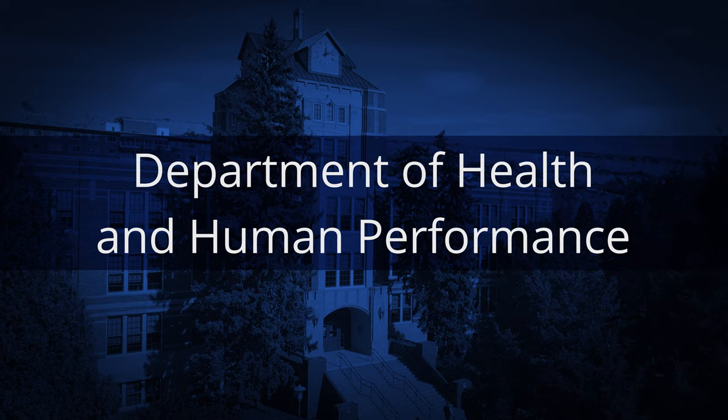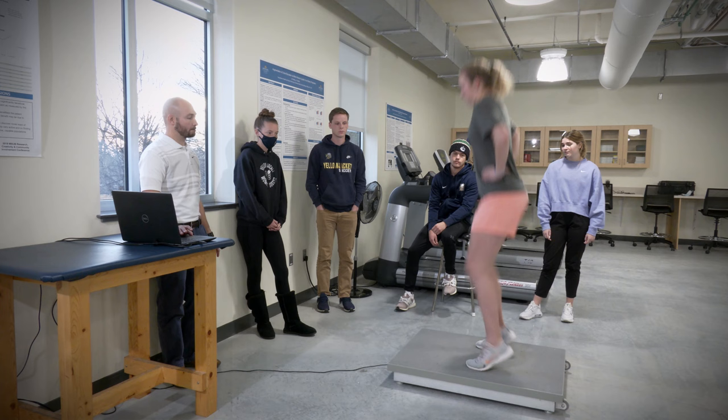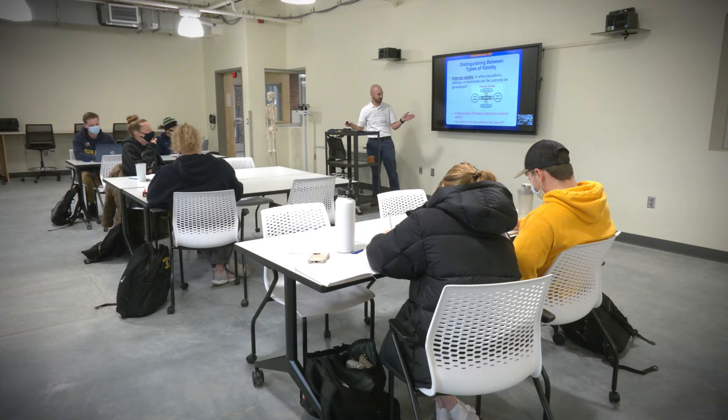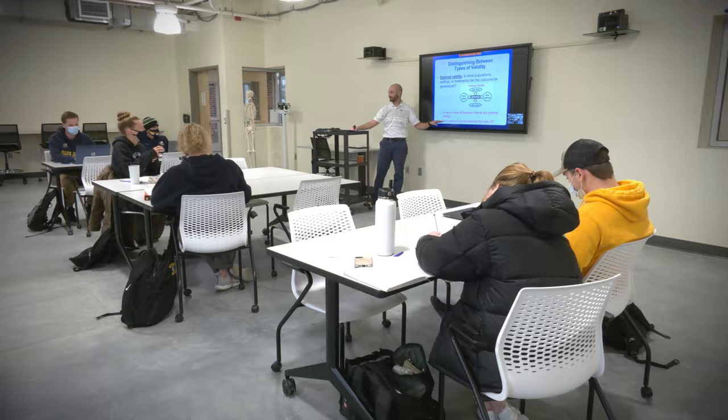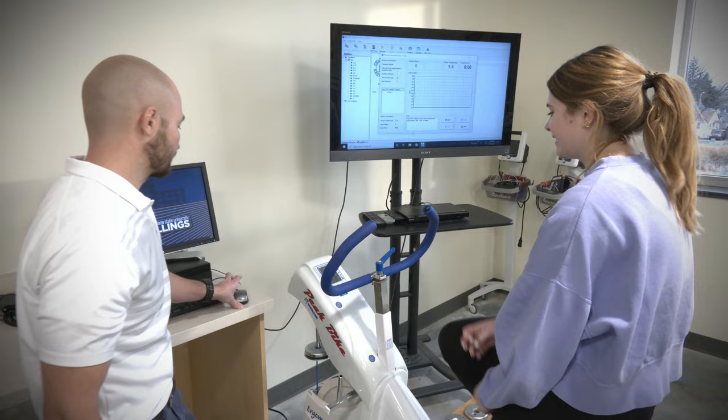In the Department of Health and Human Performance, we prepare students for careers in allied health and health fitness industries. We equally well suit them for graduate programs in physical therapy, athletic training, occupational therapy, and the like. We have tripled our lab space in this new building. We use this space for laboratory classes as well as undergraduate student research.